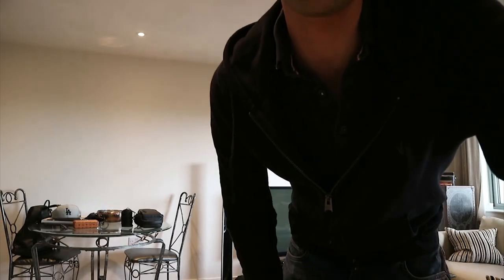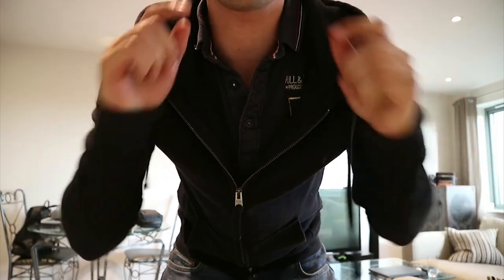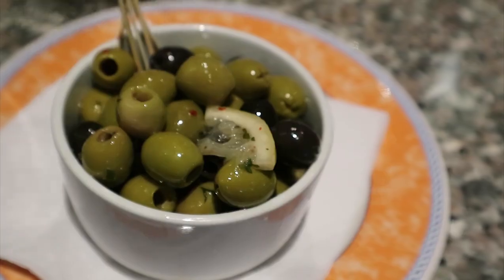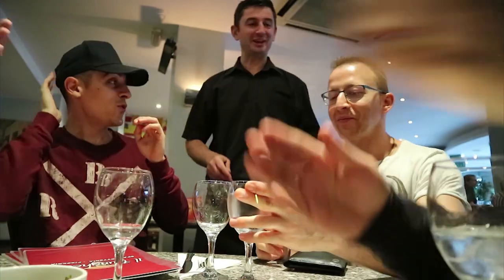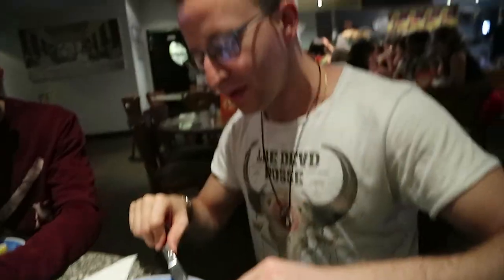It's Giuseppe's birthday and we're going to go out and join him for a dinner. See you at the restaurant! Alright Giuseppe, how does it feel to be 34? Oh my god, Giuseppe is 34 today! Great, thank you. Alright, eat up, come on!